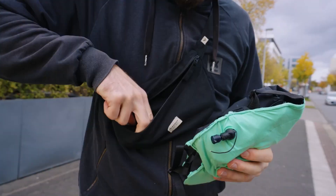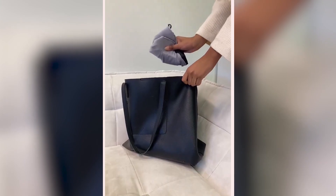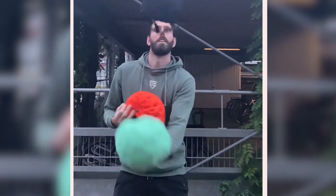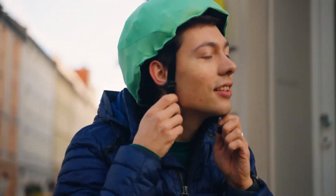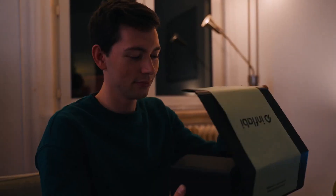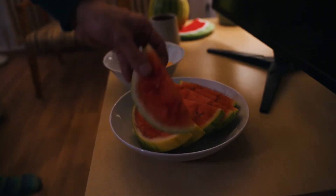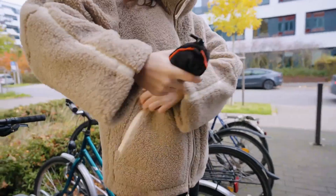Inflaby helmets are better at absorbing impacts than most EPS foam helmets because they have air pockets inside. You can add different designs and fabrics to the helmet, and you can use a regular bike pump or small electric pump to inflate it. Inflaby is currently being tested in Europe according to EN 1078 standards and will only be sold in Europe at first.